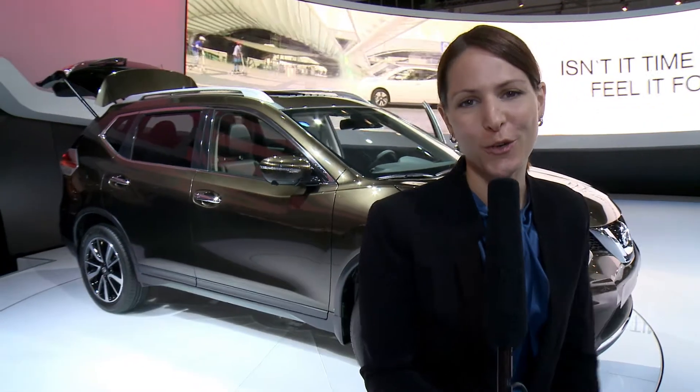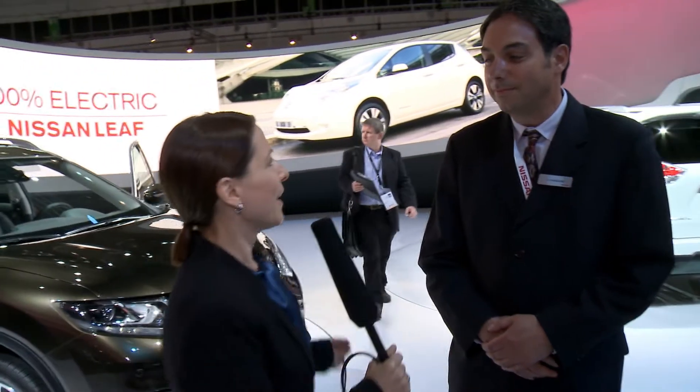A lot of drivers want to be online wherever they are. That's why Nissan and Bosch are making the car part of the Internet. Next to me is Larry Hedded from Nissan. Larry, how do we connect cars?